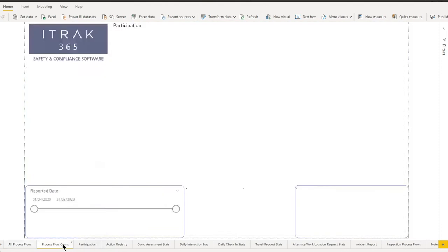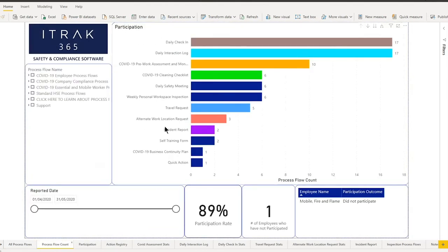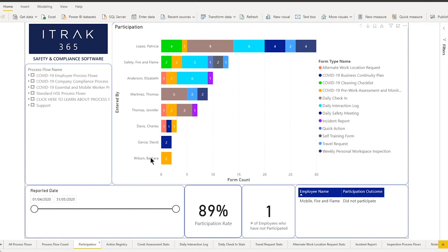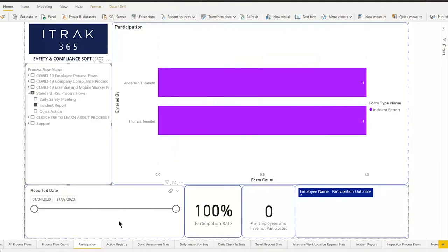The next two sheets are process flow count and participation. This shows out of the process flows you have, how many are being submitted and which employee is filling them out most — and who isn't filling out the process flows. You can always filter by process flow groups and specific process flows on the left hand side.